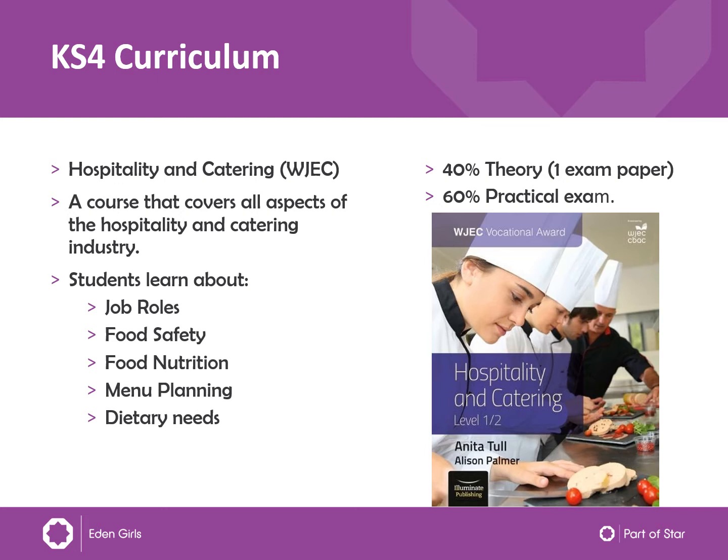It's a really interesting course. The course is 40% theory, so they do one exam paper about nutrition, health and safety, environmental health officers, as well as menu planning and things like that. And 60% of the course is practical, so the girls that take the subject will really get to be very hands on. There is quite a lot of writing, but this does go along with the practical as well, so there's a nice balance.